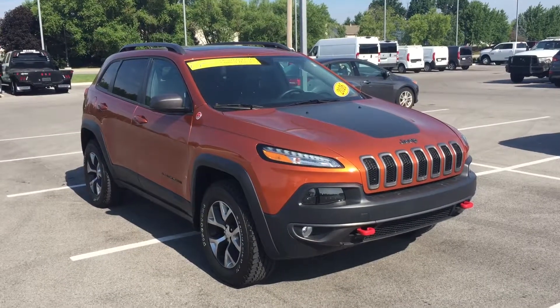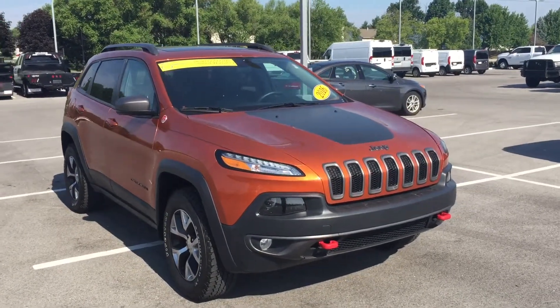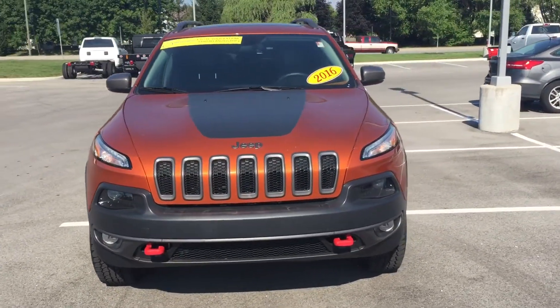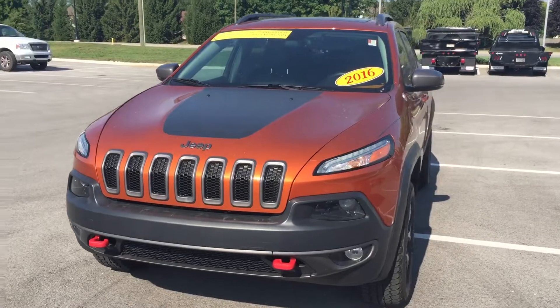Hi, COA. This is the 2016 Jeep Cherokee Trailhawk that you had inquired about on the internet. My name is Jason Barrett. I am one of the sales associates here at Bill Estes Chrysler Dodge Jeep Ram.